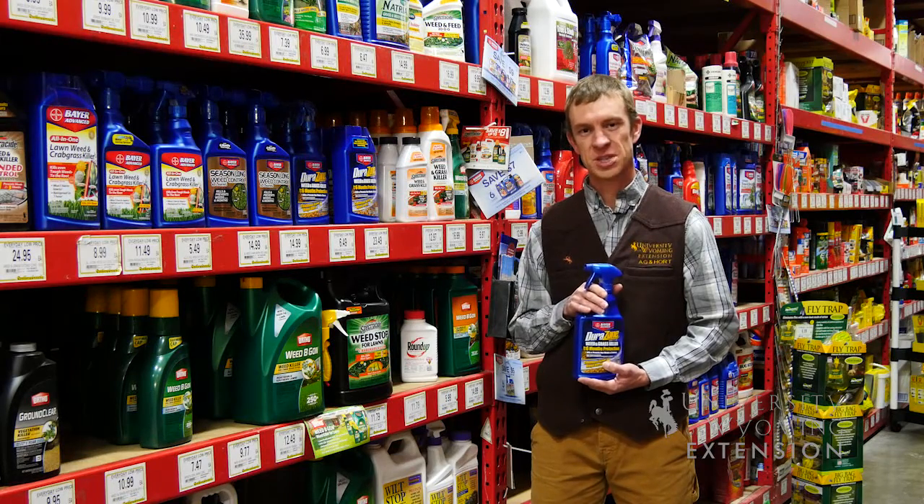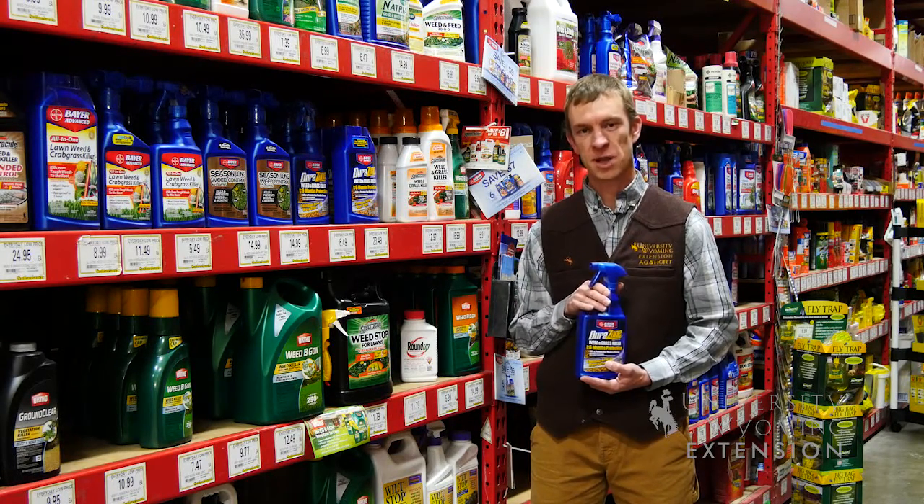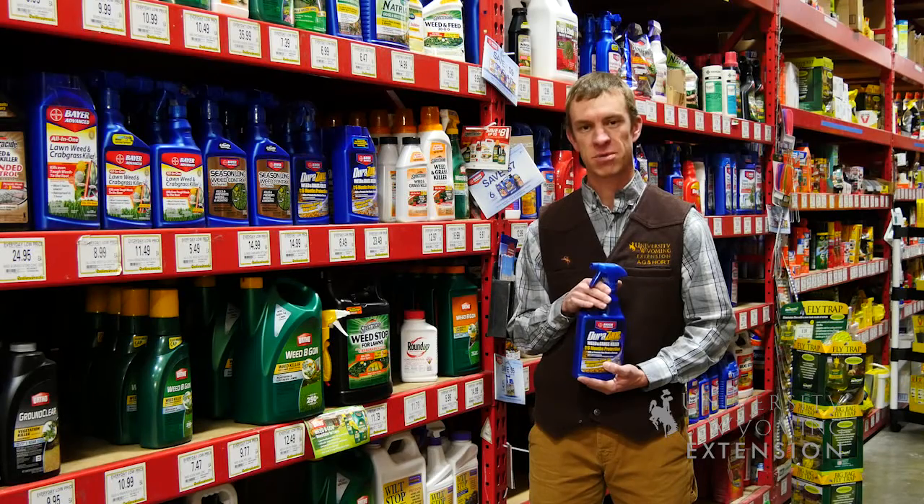As you make weed control decisions for your home landscape, we ask that you consider the herbicides you've been using, what mode of action they are, and look for other herbicides with different modes of action in order to prevent the development of herbicide-resistant weeds in your landscape. I'm Caleb Carter from the University of Wyoming Extension, and you're watching From the Ground Up.